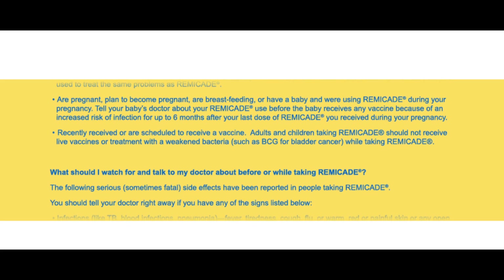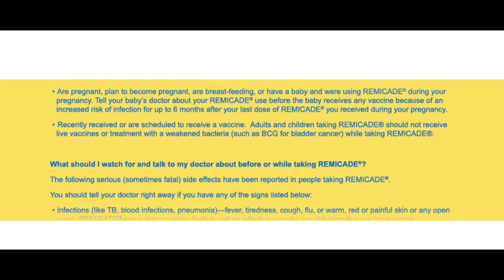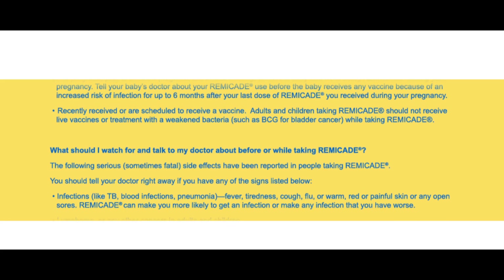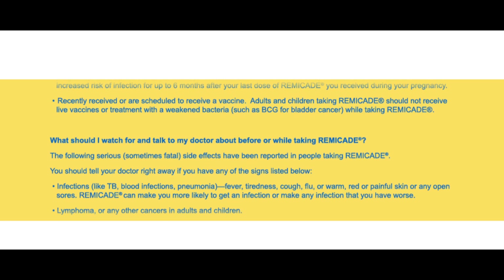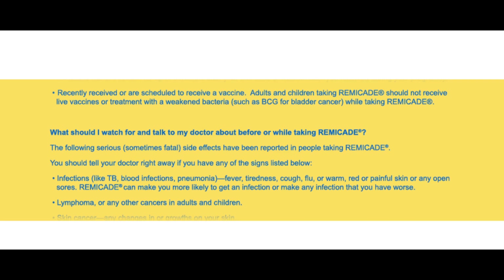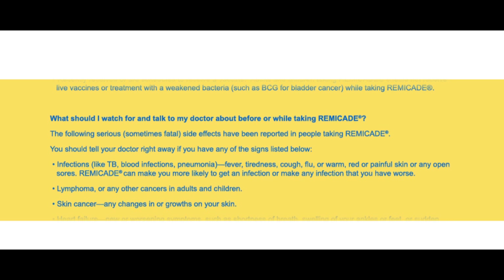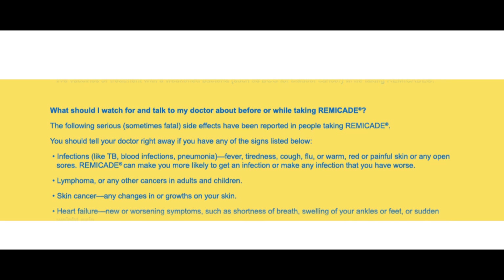What should I watch for and talk to my doctor about before or while taking Remicade? The following serious, sometimes fatal, side effects have been reported in people taking Remicade. You should tell your doctor right away if you have any of the signs listed below. Infections like TB, blood infections, pneumonia, fever, tiredness, cough, flu, or warm, red or painful skin, or any open sores. Remicade can make you more likely to get an infection or make any infection that you have worse.